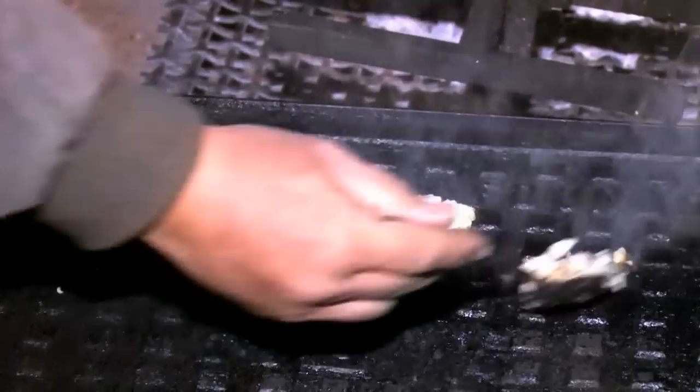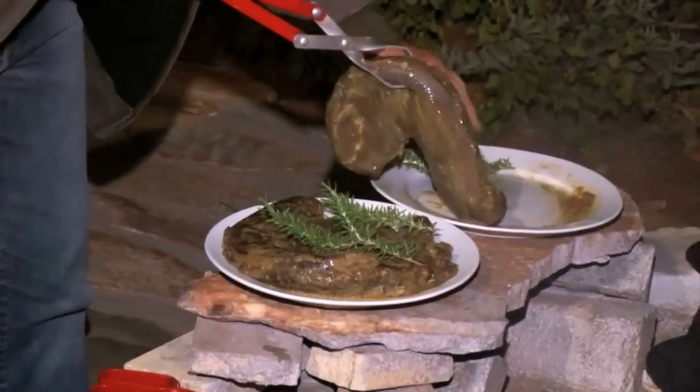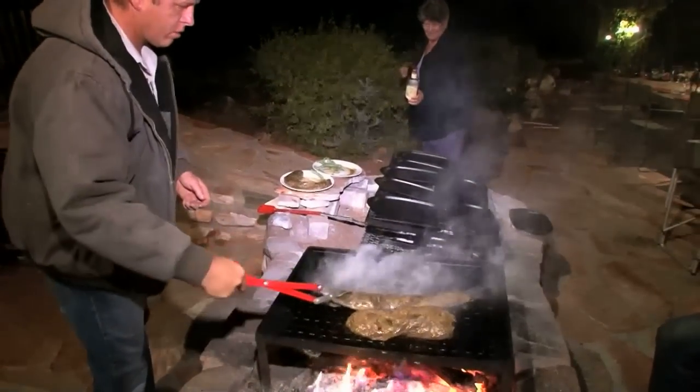On the menu: kudu and oryx fillet steaks, marinated over a period of two days. A flat iron is heated upon an open fire and the animal fat is added. Now it's time to barbecue the piece of meat to perfection before a honey and mustard dressing is added.